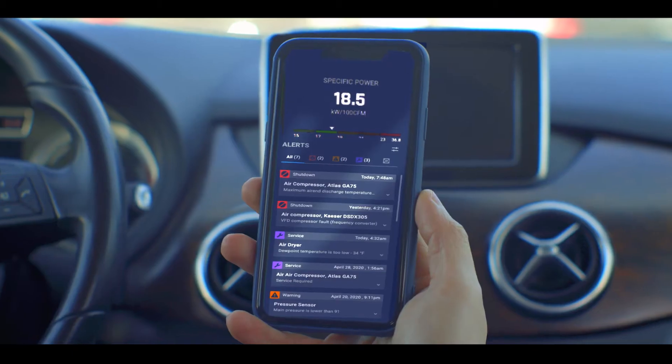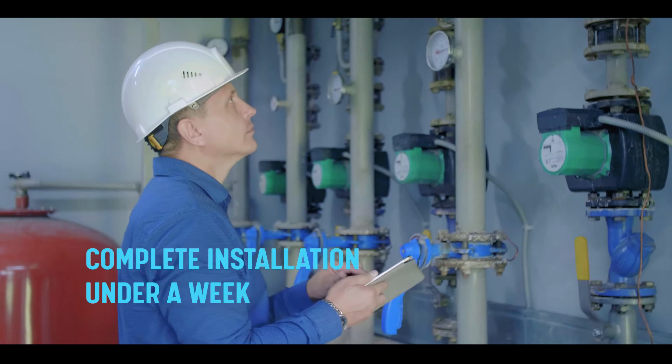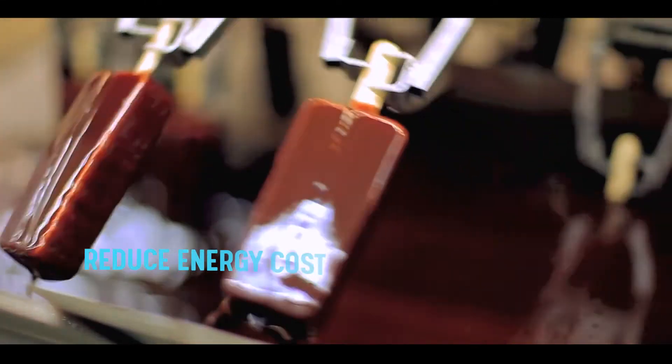Anywhere, anytime. With zero implementation fees plus complete installation in under a week, EcoPlant provides immediate ROI and continues to save factories up to 30% in monthly energy costs.